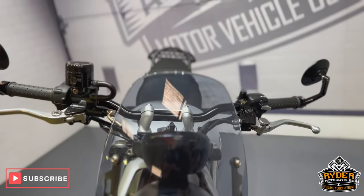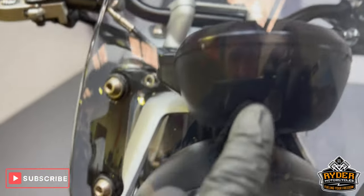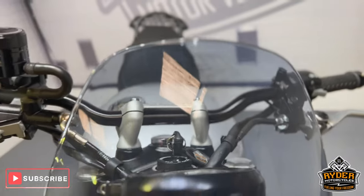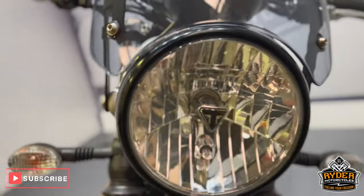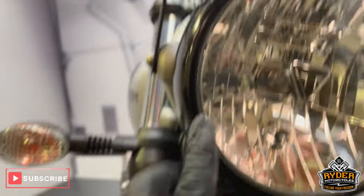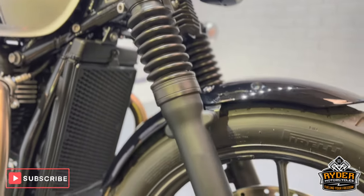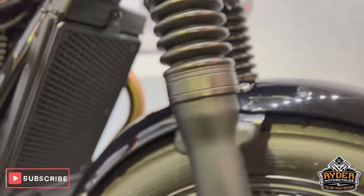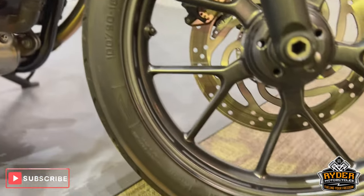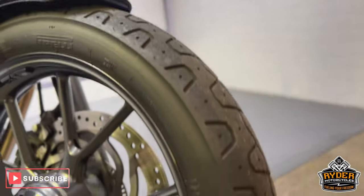It's got a nice slightly tinted flyscreen on the front. It does have a couple of little stone chips here and there, but overall really really nice condition. Coming down to the headlight — really nice, there's no marks on there that I can see. Both fork legs are really nice. This is the front mudguard — front wheel's good, stone chips and anything like that on there, tyre's got loads of life left in it.